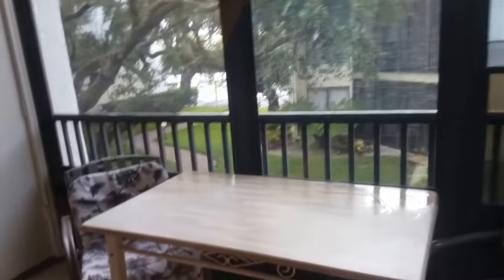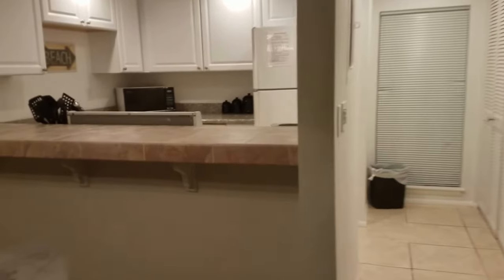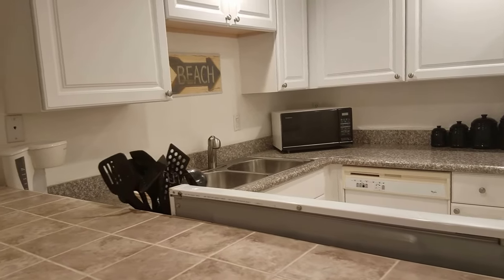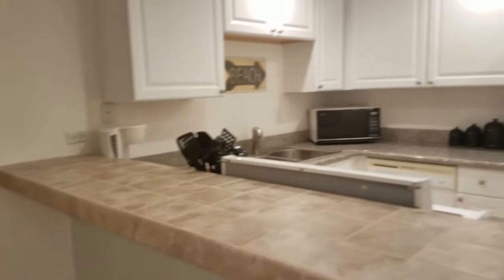So that's it for unit E02 here in Bay Oaks. I'm Jules Roman with Yorkshire International, 941-366-0000. This property is listed by Michael Saunders. Thanks for watching.